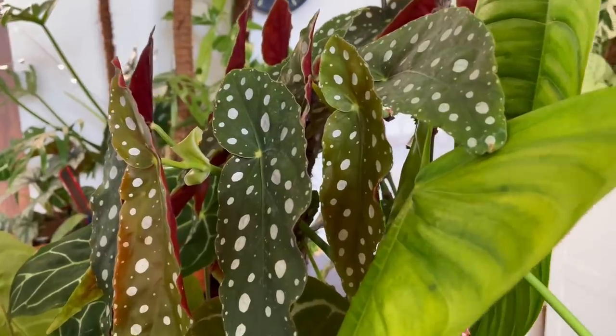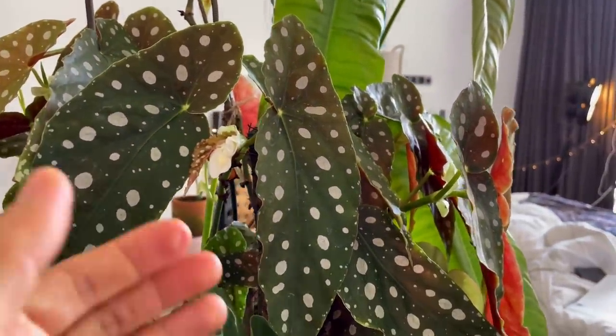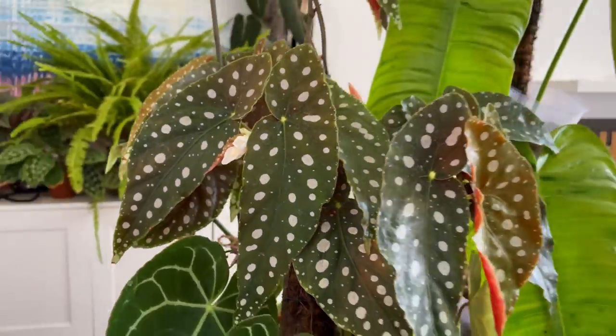The first one we're going to talk about is the Begonia maculata. I actually have a huge specimen of this plant that I grew from a baby. The way we care for it here in Indonesia is to give it medium to bright indirect light. Be careful not to give it too much direct sunlight as it will burn the leaves. This plant likes to be dried out completely between waterings. If you overwater or underwater it, the leaves will show crisping edges, which is why it's really hard to tell.